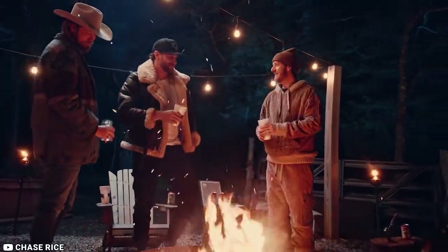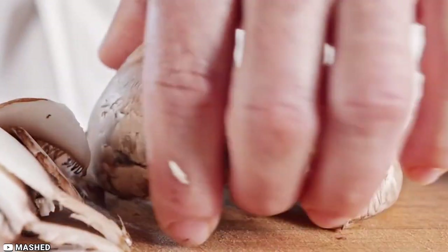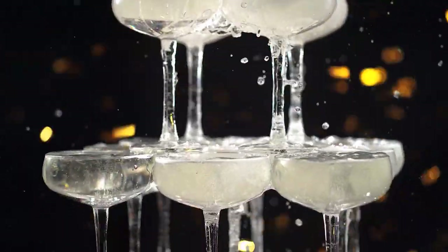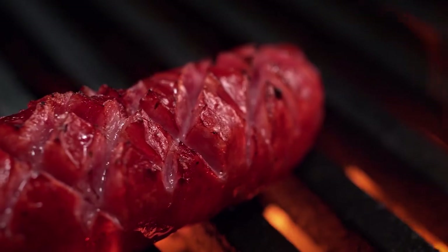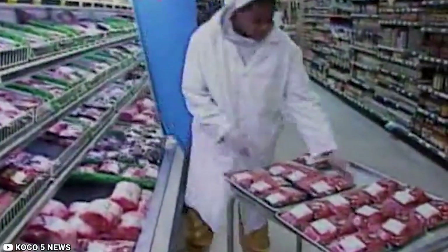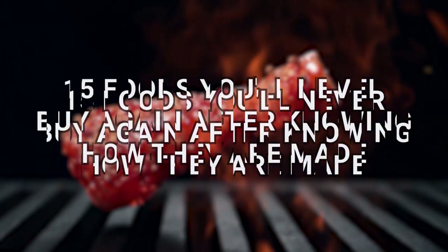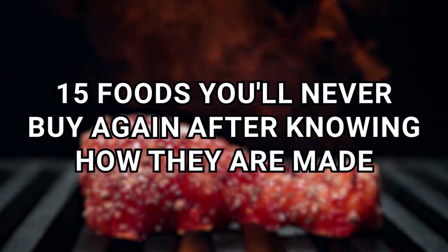We've all heard at one point or another about the horrible way some foods are made. Myths about cats being in Chinese food and rat droppings in spaghetti sauce have turned people's stomachs and prevented them from enjoying their food. But what if we really knew about the things that we eat and how they're made? Would we go back to eating or drinking them? You decide as we present to you 15 foods you'll never buy again after knowing how they're made.